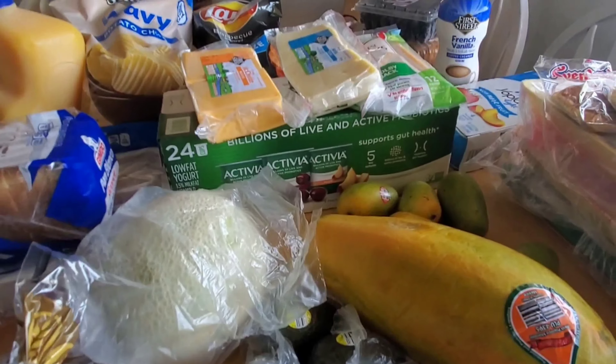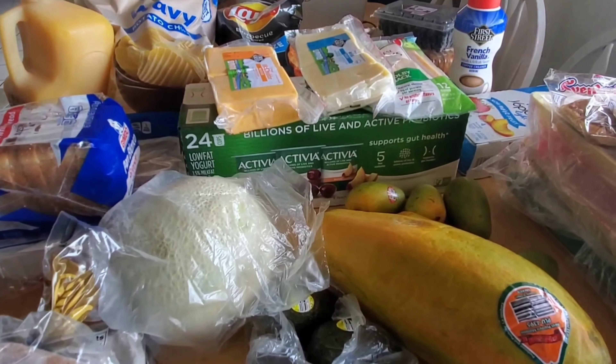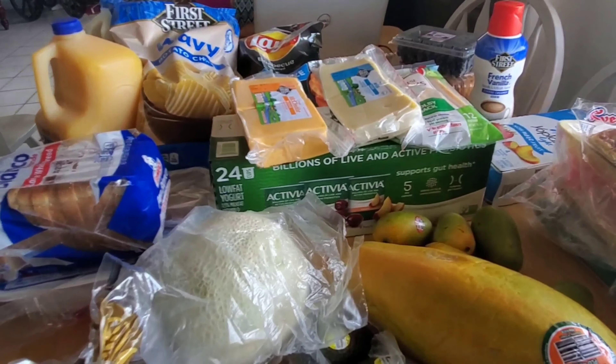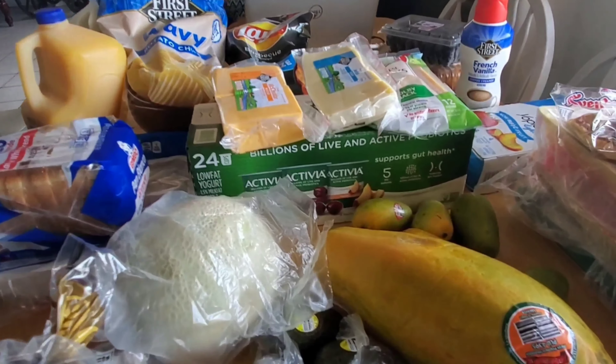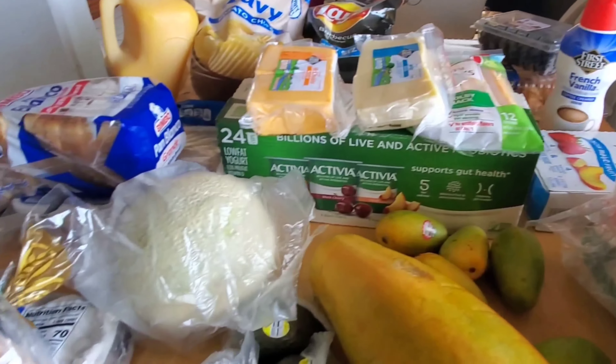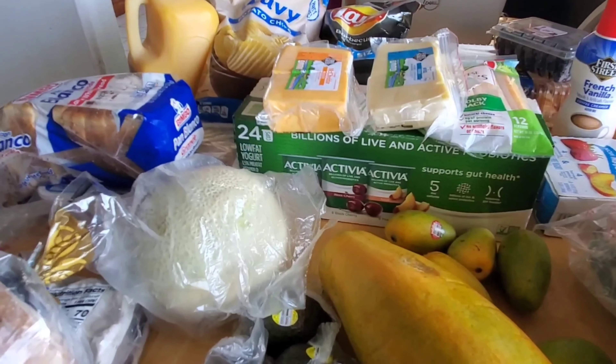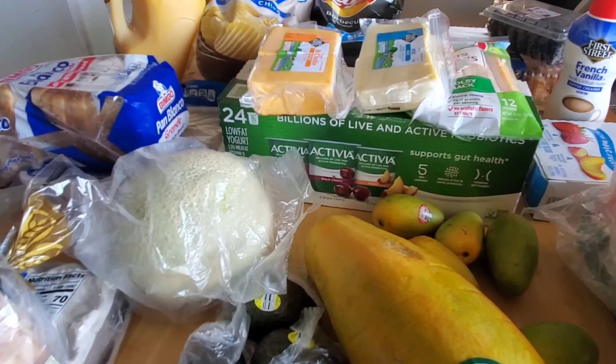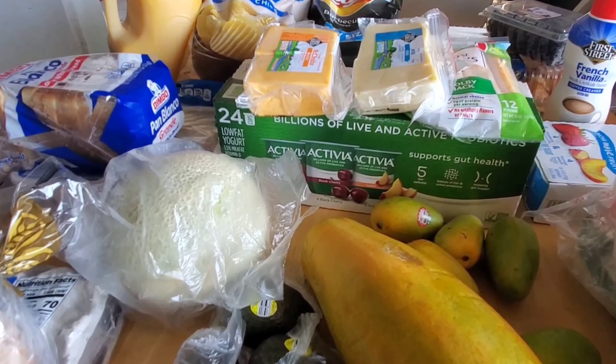Wafers, barbecue party size chips, and I got some blueberry croissants — they already dug into those. And creamer over there; French vanilla creamer — it's their brand, and that's the first time I tried it. I really liked it.